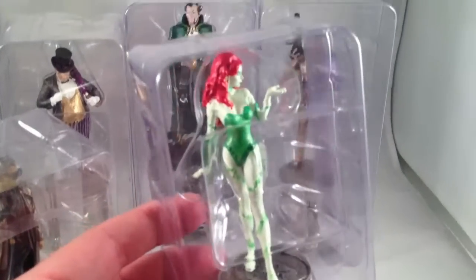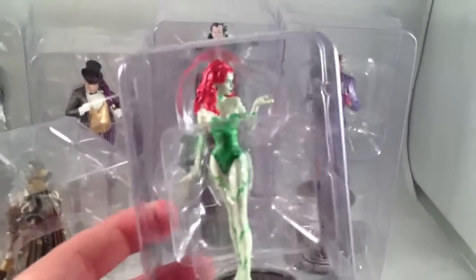Poison Ivy is a black pawn and she looks pretty great, as she should.